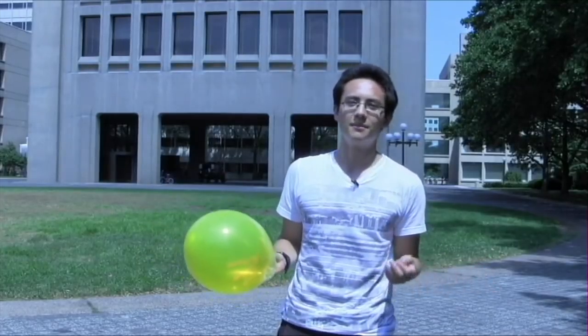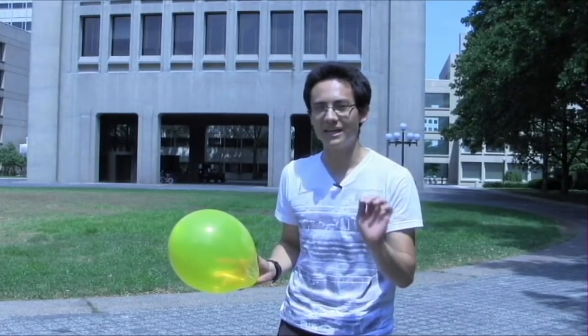Welcome to the campus of MIT, the Massachusetts Institute of Technology in Cambridge, Massachusetts. You may think of MIT as a great place to learn about science and technology, but here's something you probably didn't know: MIT is also a great echo chamber.